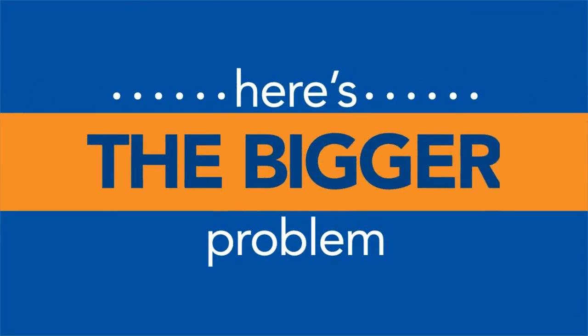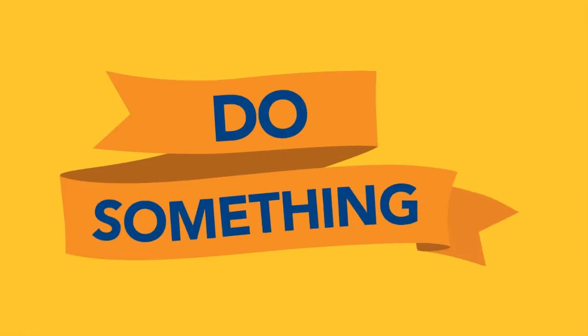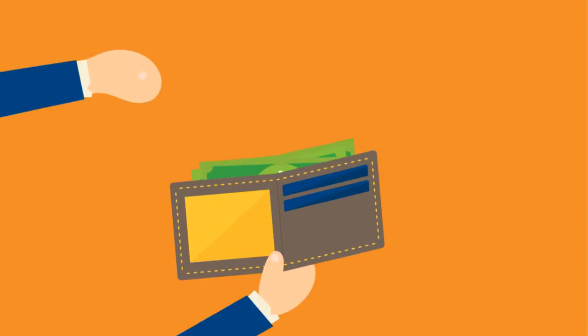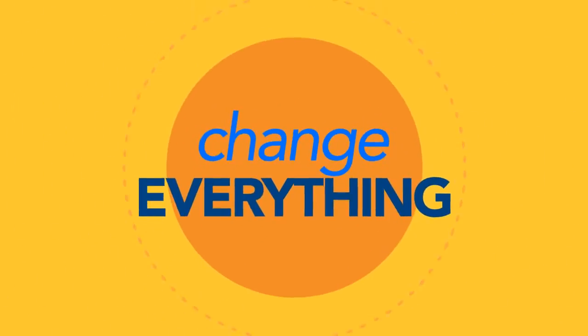But here's the even bigger problem with mastitis. There's a mindset that it's inevitable, like death and taxes or the common cold. But what if you could do something about it? What if you could kick subclinical mastitis and keep your money in your wallet? Here's the QScout MLD and its sidekick, the QScout Farm Lab. It's gonna change everything.